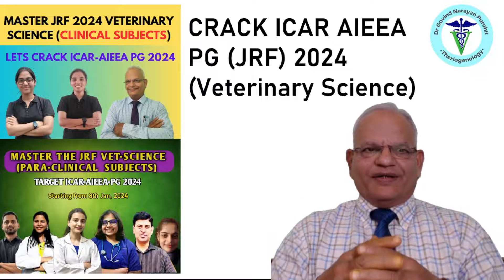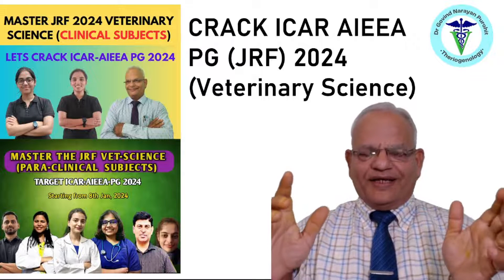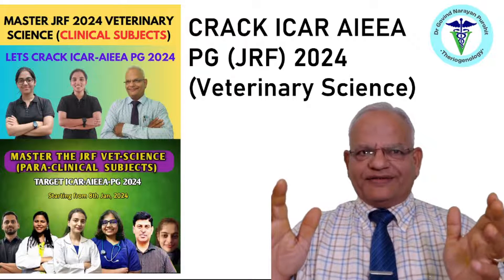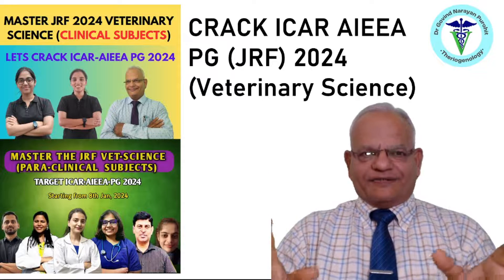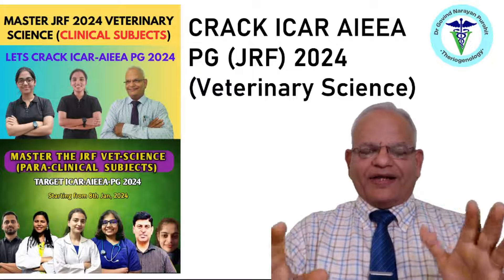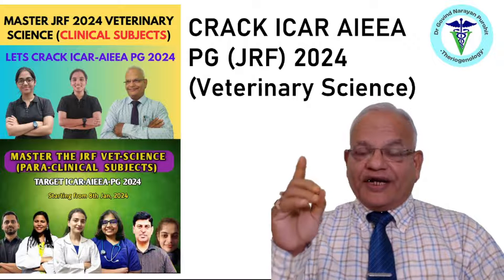For the Veterinary Science subject, we have launched two courses. One we launched previously — Master the JRF 2024 Veterinary Science Clinical Subjects — and then Master the JRF Veterinary Science Paraclinical Subjects. We have also launched a course for the Paraclinical Subjects for Target JRF 2024.